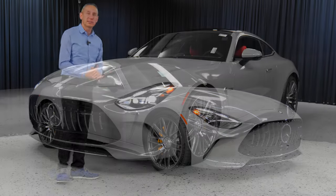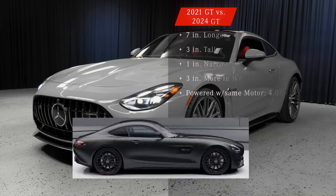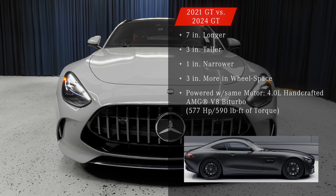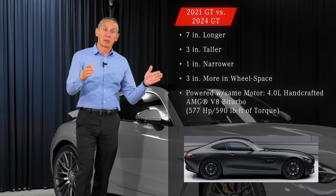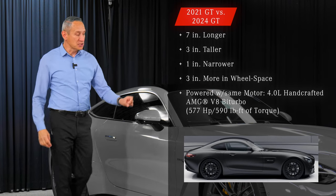The 2024 GT is back. Let's compare it a little bit with the previous GT. Here are some of the stats: this one is seven inches longer, three inches taller than its predecessor, and one inch narrower — but it's still wider than the current model, with about three inches more wheelbase space.